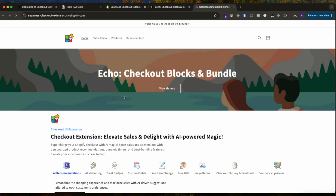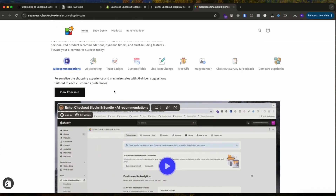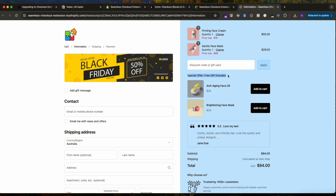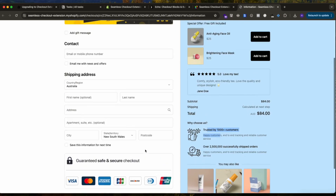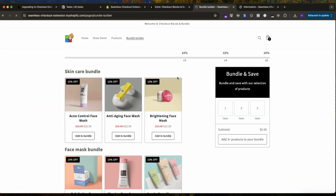Let me show you the demo store. You can see videos explaining every feature and how it works. If you click on the checkout, you'll see the full experience — for example, free gifts, custom reviews, trust badges, AI product recommendations ('you may also like'), custom banners, and custom fields. All of these come with the free version of the app. You can also customize the colors — all of this is possible with the app.